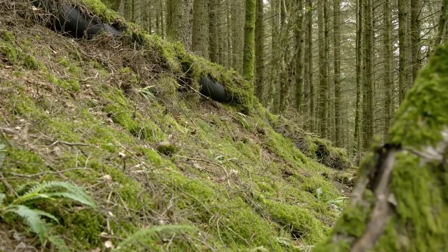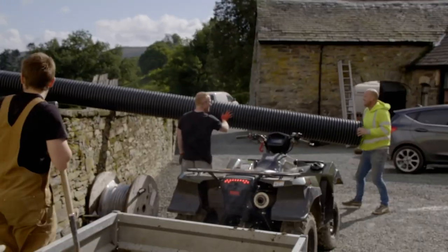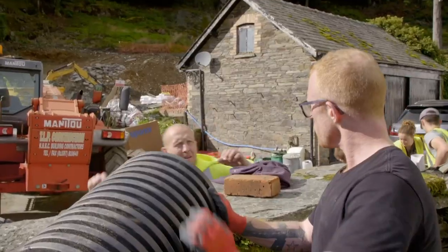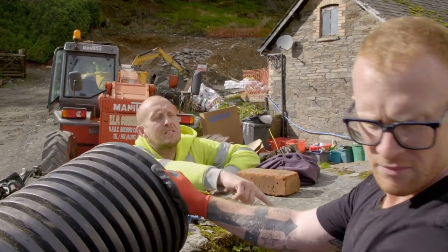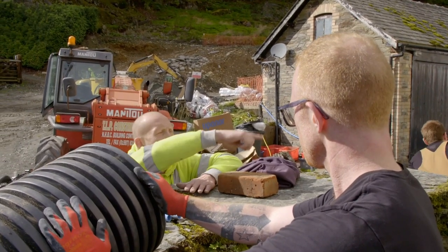With the hydro pipe laid and covered up in the woods, the building team are installing a tube to take all the cables from the generator to the house. The pipe needs to be cut and put in the ground to extend the existing one — it's going to carry all the cables and pipework from the solar and the hydro into the basement.